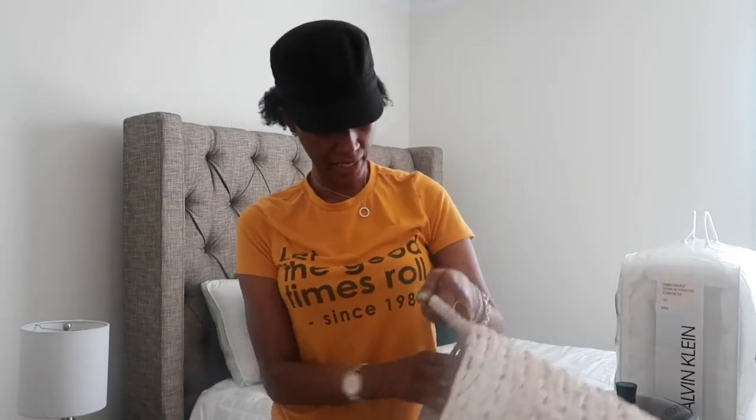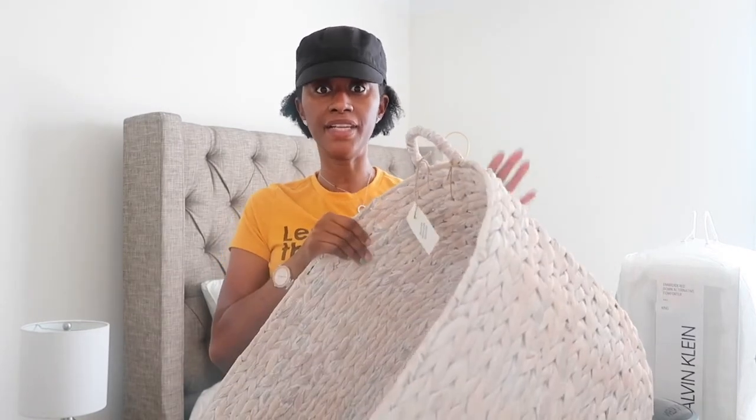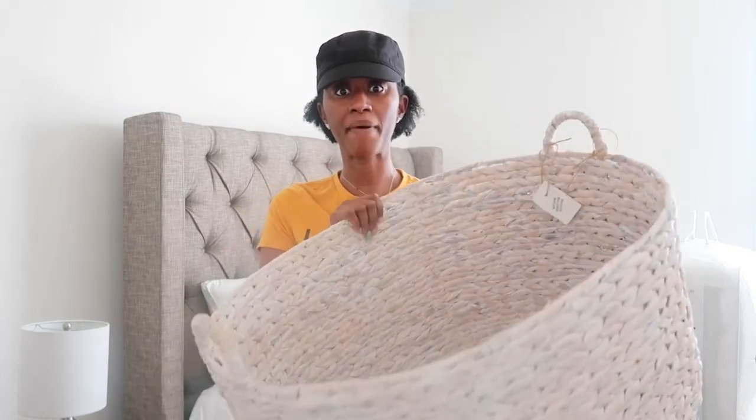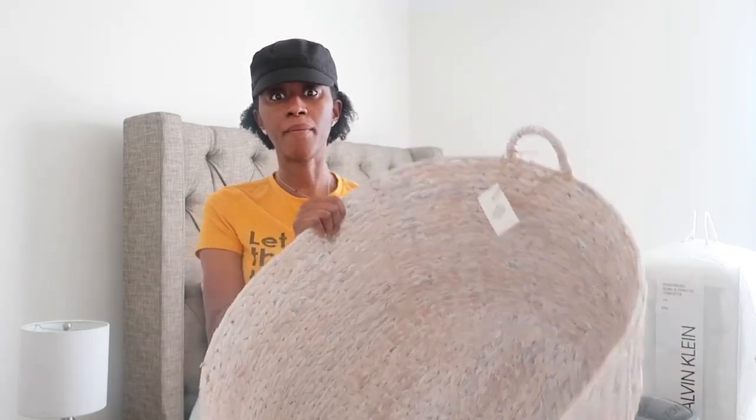The last item from TJ Maxx is this basket. It's a pretty good size at $29.99. I had ordered some baskets off Amazon but when they arrived they were too small. This particular basket I will be using in my living room by my fireplace to store my blankets and things.